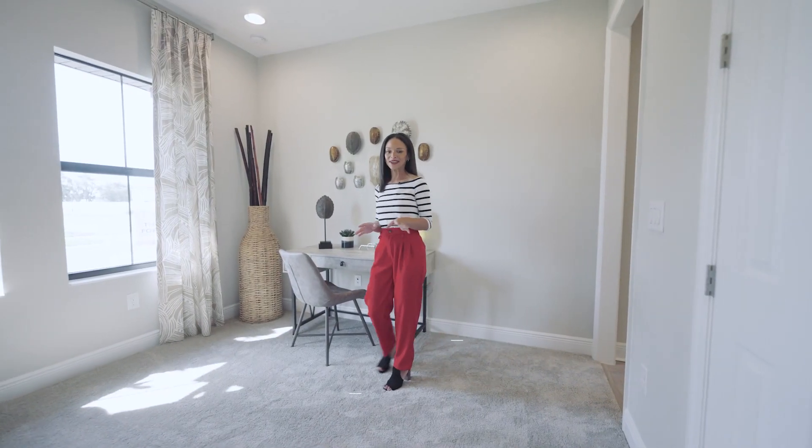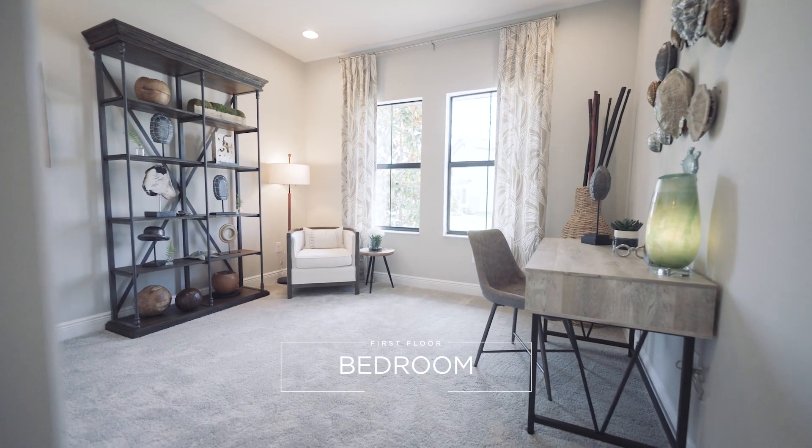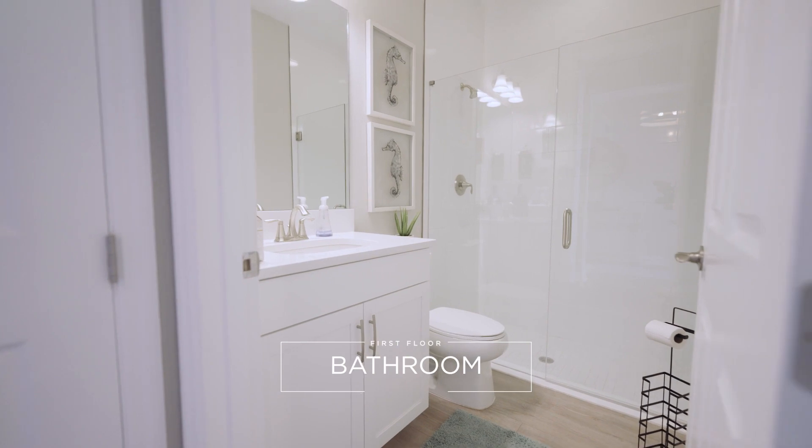Before we head upstairs, let's not forget about this bedroom at the front of the home. This is the home's only bedroom on the first floor, and it has one of the home's three bathrooms right next to it.